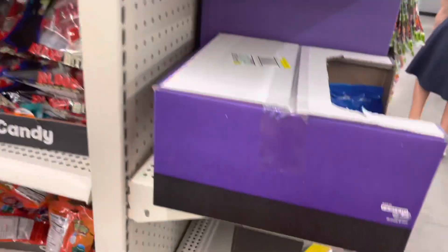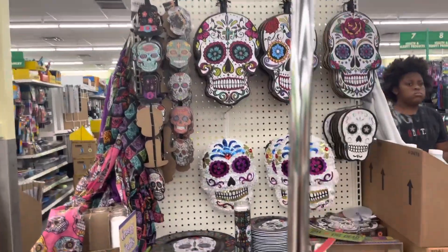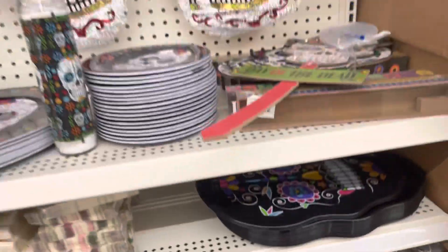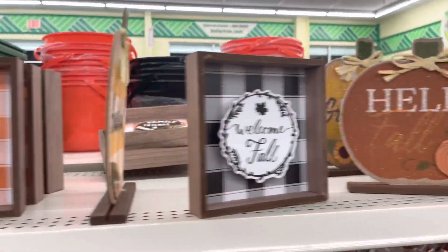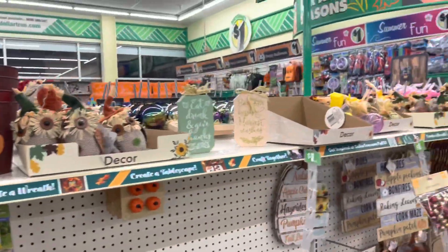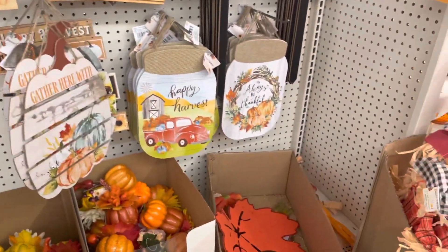Fall tablecloths and your little pumpkins — these are cute. They have the candles to match that too. Oh, here's some more fall decor, these are nice. I can tell you, for all you crafty folks, there are a lot of craft ideas in here — a lot of stuff you could DIY.